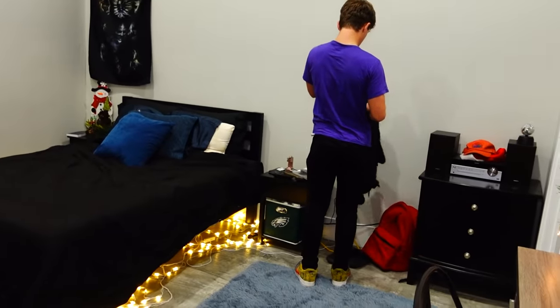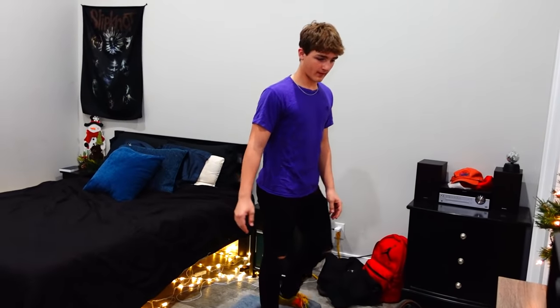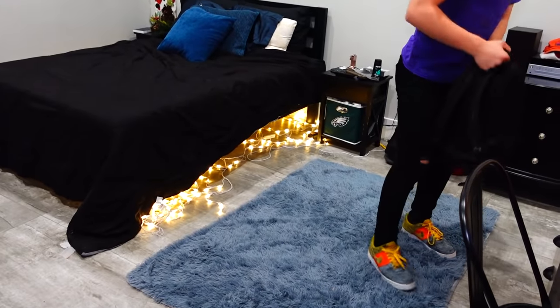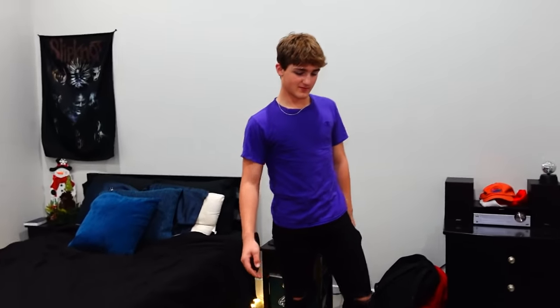Going down the hallway from my bedroom is Jake and Lucas's room, so they're going to be next. Lucas, you ready to do your room tour? Yes ma'am. I like the lights under your bed — that's pretty sweet. Let's start on your side.